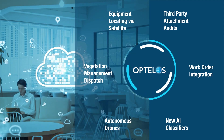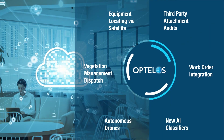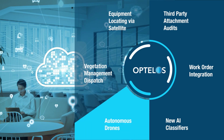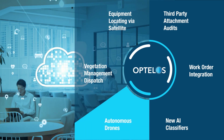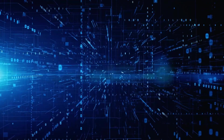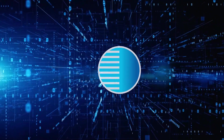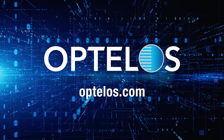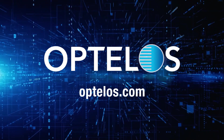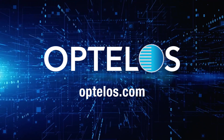And this is just the beginning. Obtelos is partnering with leading utilities to deliver new features and functionality to further improve operational performance, reduce costs, and provide better asset insights. Obtelos — combining visual data management, workflow automation, and AI-powered analytics to streamline utility asset inspection programs for lower costs and improved operational performance.